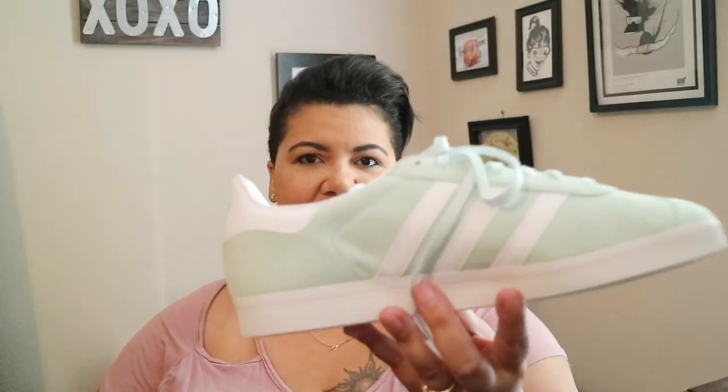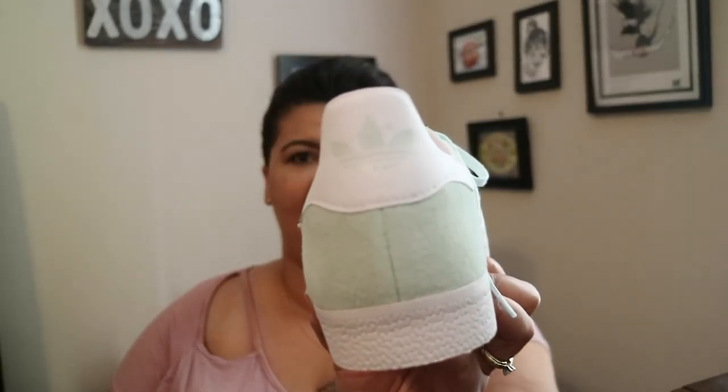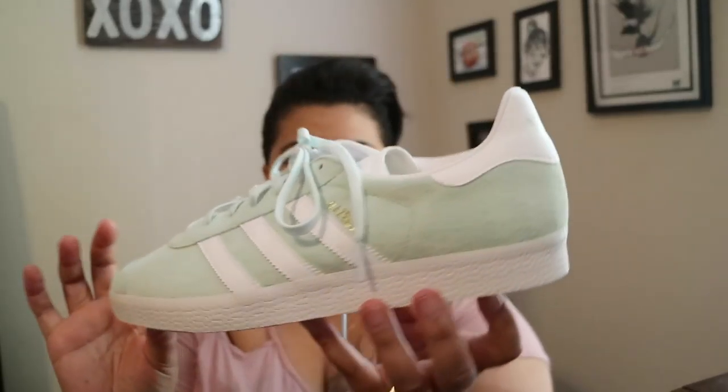First up is this awesome pair of Adidas Gazelle sneakers that my daughter got me for my birthday. I don't wear tennis shoes very often, but I love mint, teal, aqua blue colors — it's my favorite. When I saw these I was like, oh my god, I want them so bad, but it's just not something I would probably ever buy for myself. I wear a size 11; they are brand new — I haven't had a chance to wear them yet because the weather's been kind of icky and they're so pretty I don't want to get them muddy.